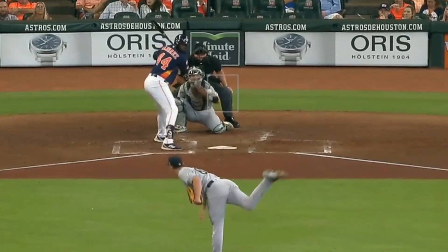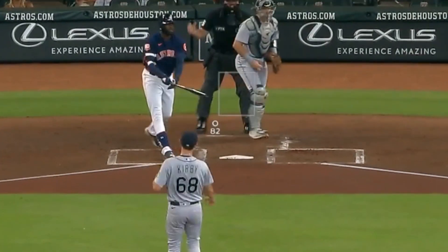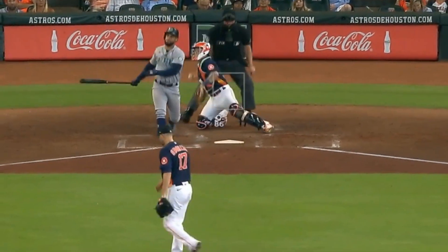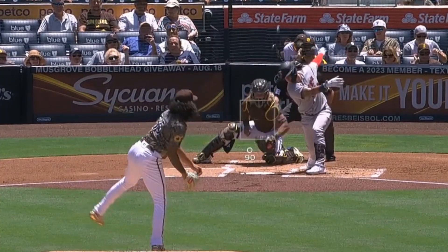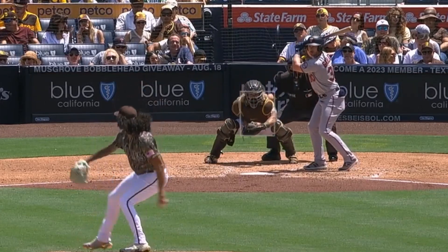George Kirby had seven strikeouts in four innings, thanks to his fastball and curveball. He was outdueled by Jake Odorizzi, who had eight strikeouts in seven innings, giving up only two hits, thanks to these splitters. Sean Minaya had seven strikeouts in six innings, giving up only two runs, thanks to his elevated fastballs and changeups.